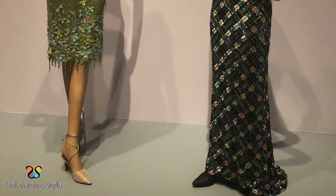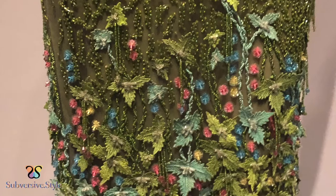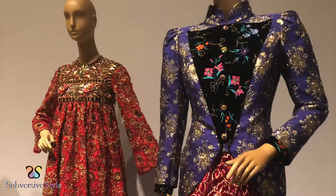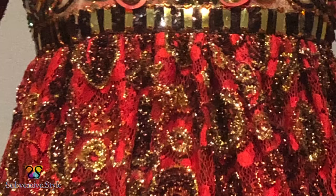Oscar de la Renta's beaded and embroidered leaf-embellished skirt and green halter top were breathtaking up close. James Galanos's beaded and sequined tartan silk crepe dress was quite the embellishing feat and very impressive to behold. One of my favorite garments of the exhibit was Jeffrey Bean's short metallic thread-embroidered red lace evening dress. The sequins, gems, and beads adorning the sheer yoke glistened in the light and were very hard to capture.